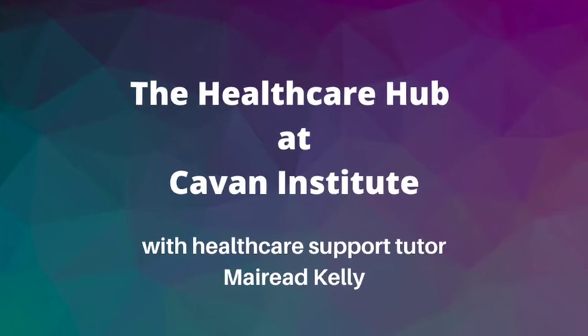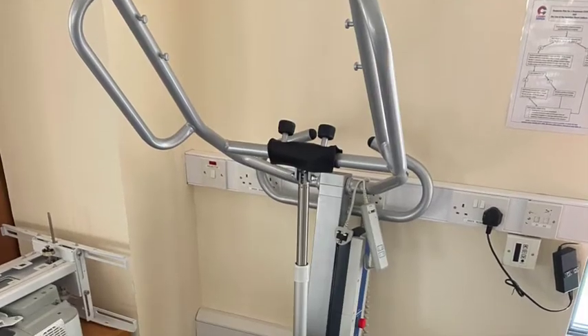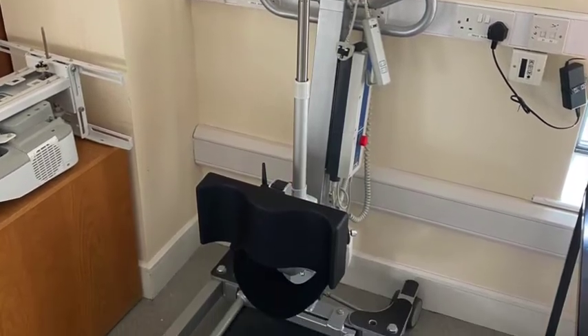Hi, my name's Maureen Kelly. I teach in a number of health and social care courses, and the course I would like to talk to you about today is the health care support course.